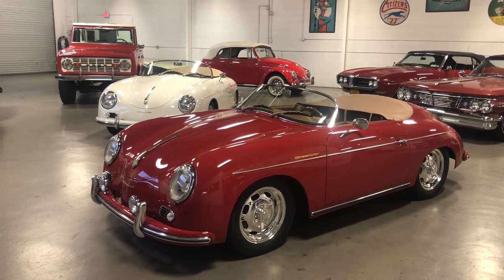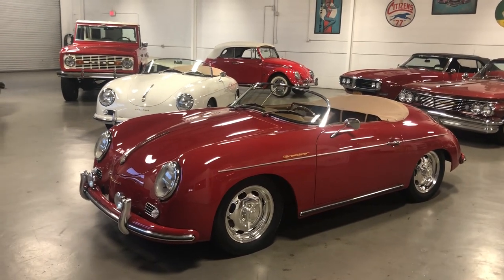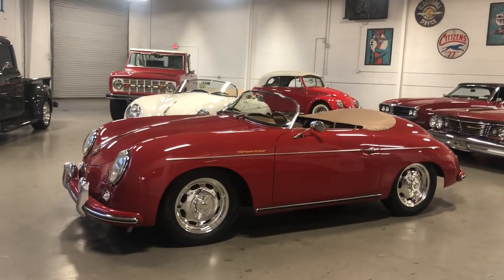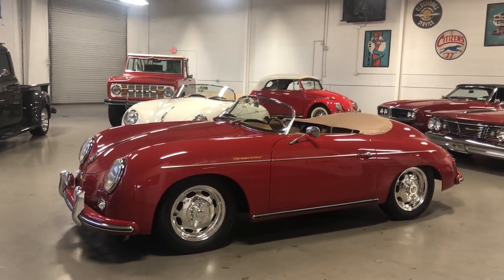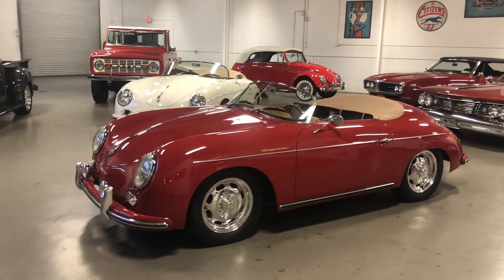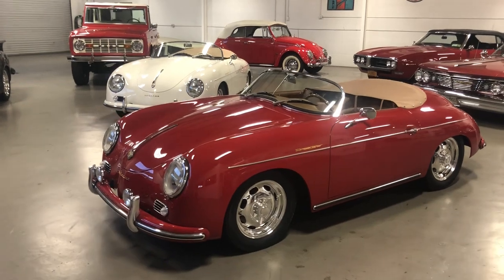Hey, this is Roy from Cloud9 Classics here in Alpharetta, Georgia, inside the showroom today checking out this gorgeous ruby red 1957 356 Speedster replica built by Vintage Motor Cars of California. An absolutely gorgeous car.